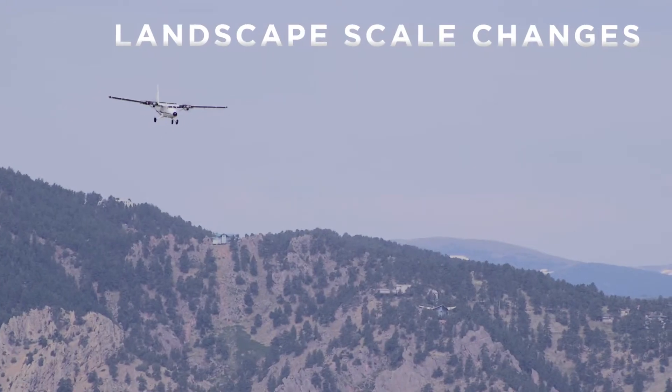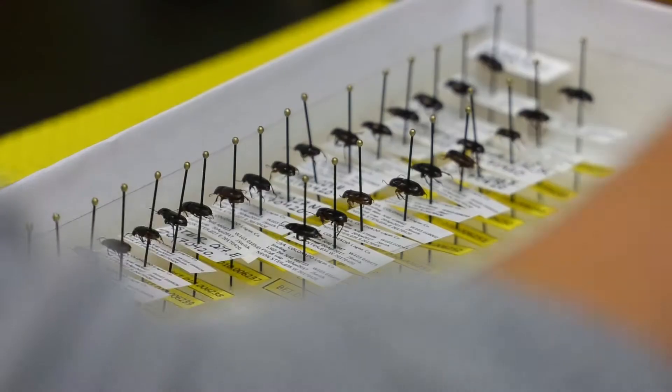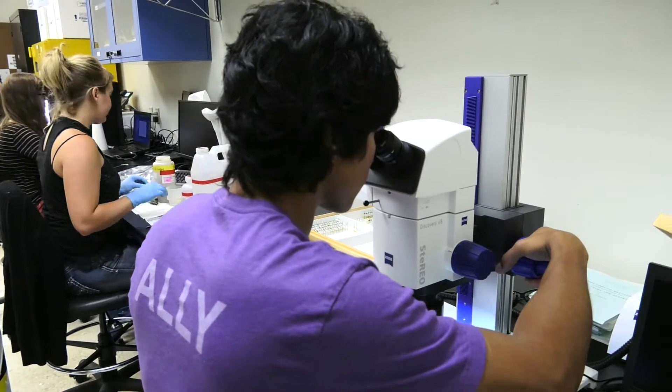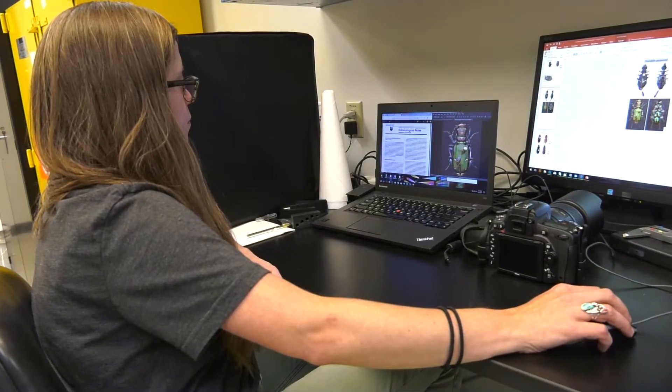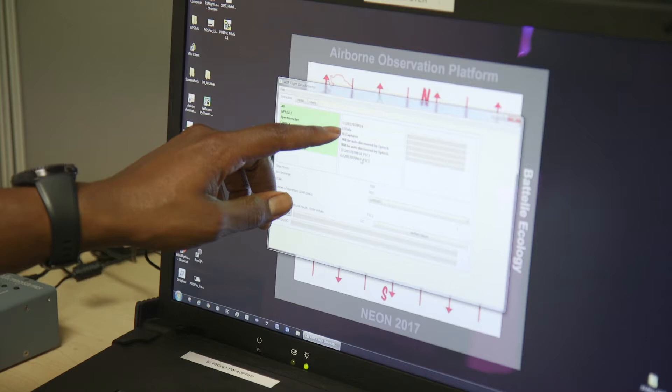landscape-scale changes, water systems and conditions, soil properties, and a suite of plants, animals, pathogens, and microbes. Once the data is processed and sent via the Internet to our central facility in Boulder,